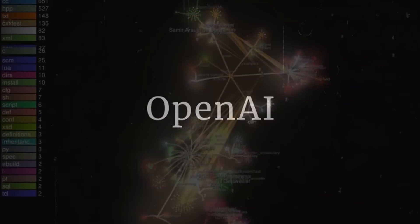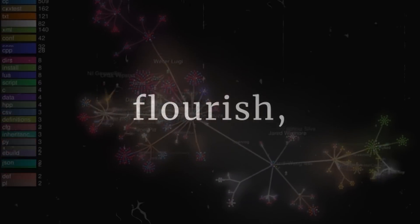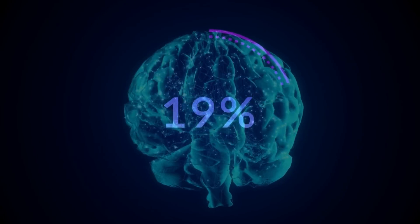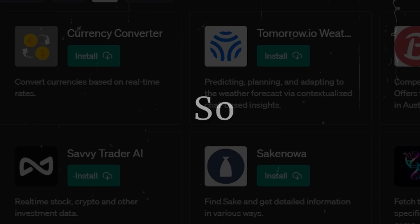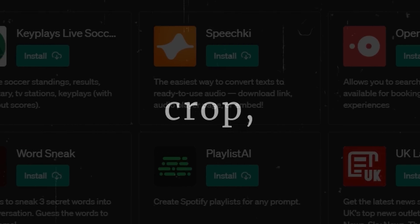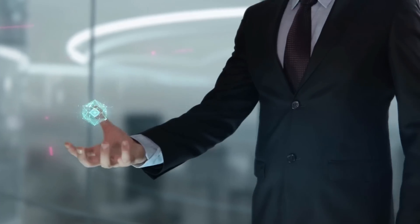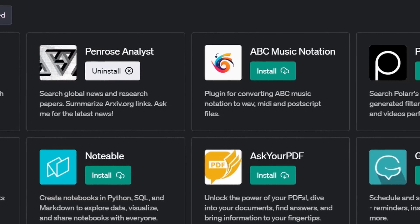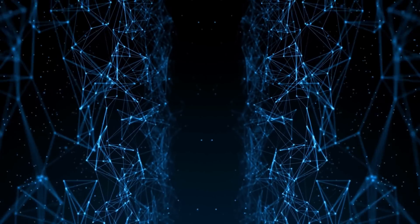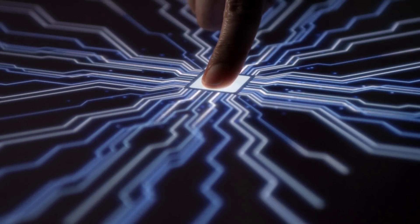As the plugin ecosystem around OpenAI continues to flourish, the capabilities of ChatGPT and GPT-4 are being drastically extended. So which apps are currently the cream of the crop, and what can they do? We've dug through over 100 to round up the top 13 OpenAI-compatible apps that you should be using. Plus, if you watch until the end, we'll show you which three apps can be most powerfully combined.